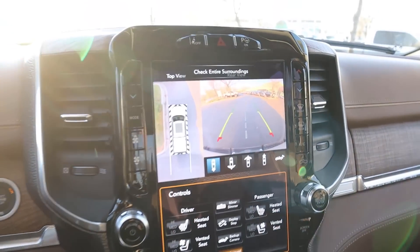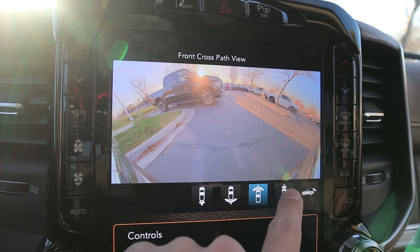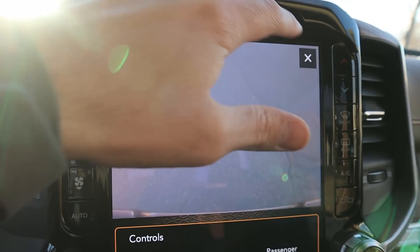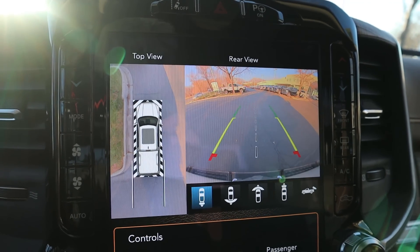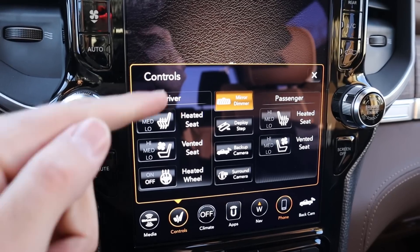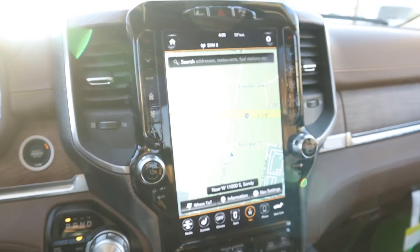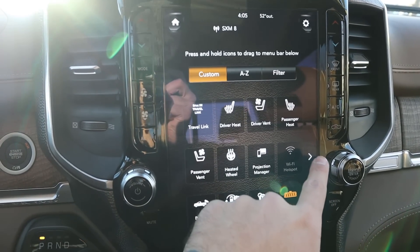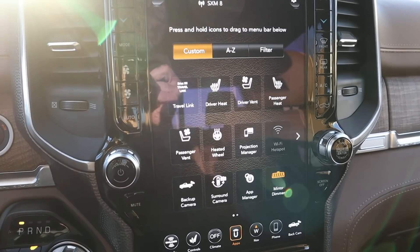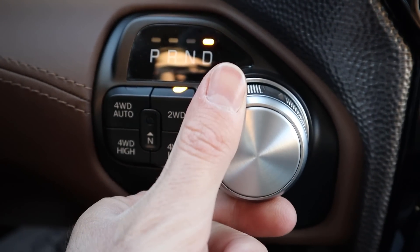Popping into reverse, the backup camera comes up with a bird's-eye view and multiple viewpoints, plus a zoom function on the receiver hitch. The camera system is really easy to use. In the controls tab there's split screen, step deployment, heated seats, heated steering wheel, and ventilated seat controls. Navigation fills the whole screen, which is neat. For 2021, the touchscreen hasn't really changed much from prior years — pretty much all the same, but still a good screen.